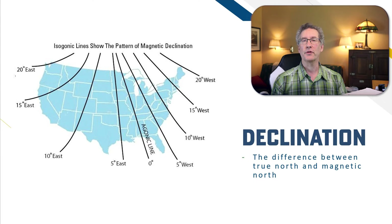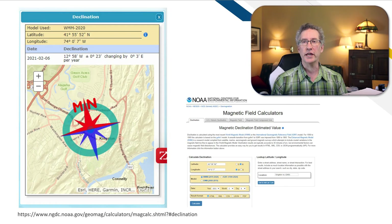The position of magnetic north is always shifting, so it's important to find and use up-to-date information. A handy way to look up the information for a given location is to visit the NOAA website. They have a great tool where you can find up-to-date, local declination information for anywhere on Earth.